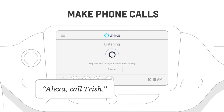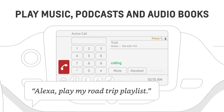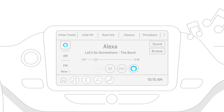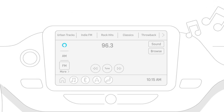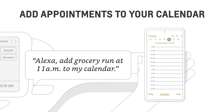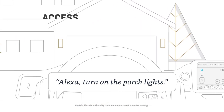Alexa, call Trish. Alexa, play my road trip playlist. Alexa, tune to 96.3 FM radio. Alexa, add grocery run at 11 a.m. to my calendar. Alexa, turn on the porch lights.